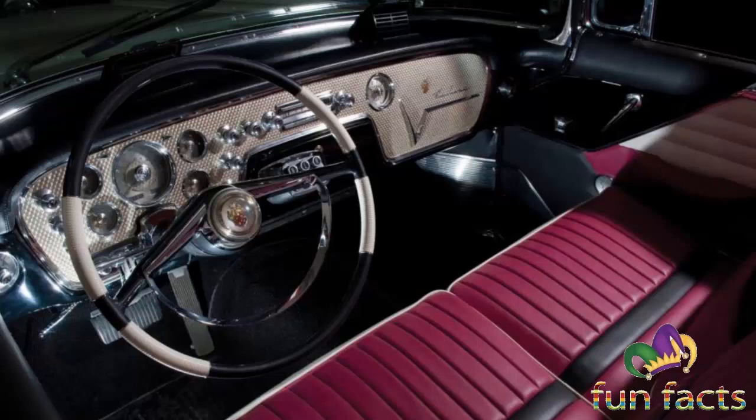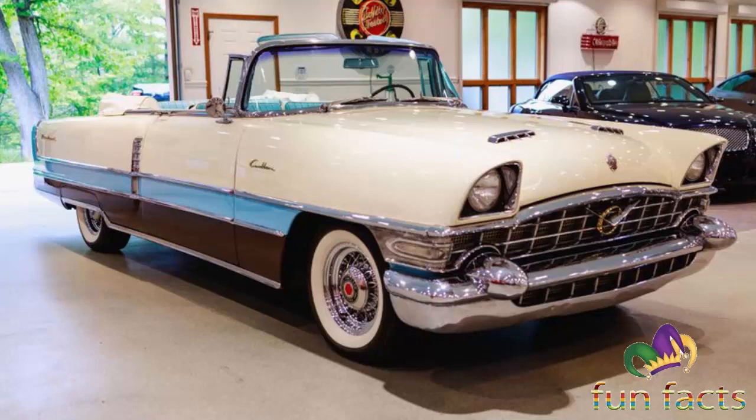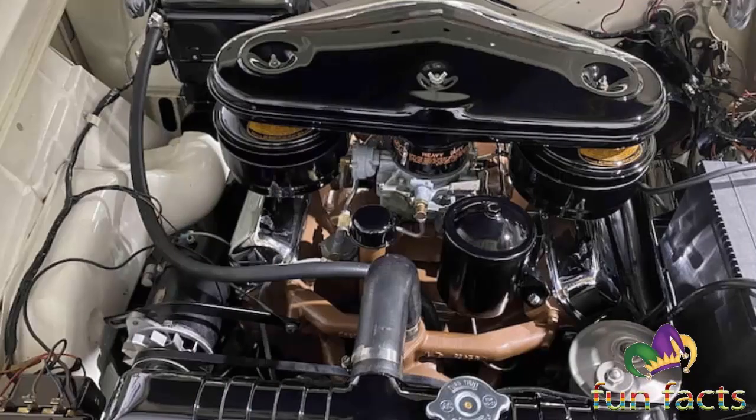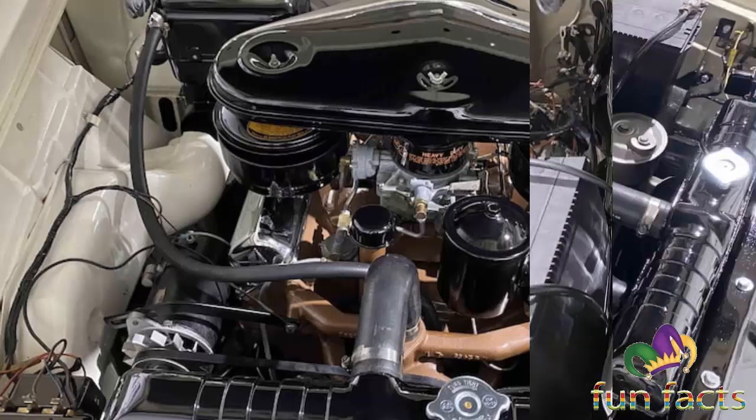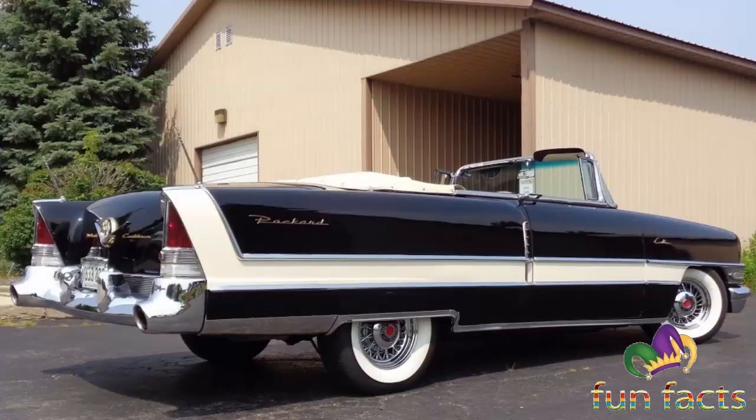Grille textures changed to match those used on concurrent Patricians, and the rear treatment featuring Packard's cathedral-style taillights was continued. The headlights also received slightly more exaggerated brows. Unique new interiors featured reversible seat cushions with cloth on one side and leather on the other. Total 1956 model year production equaled 263 hardtops and 276 convertibles, with the convertible listed at $5,995. The model was discontinued when Packard production ended in Detroit.